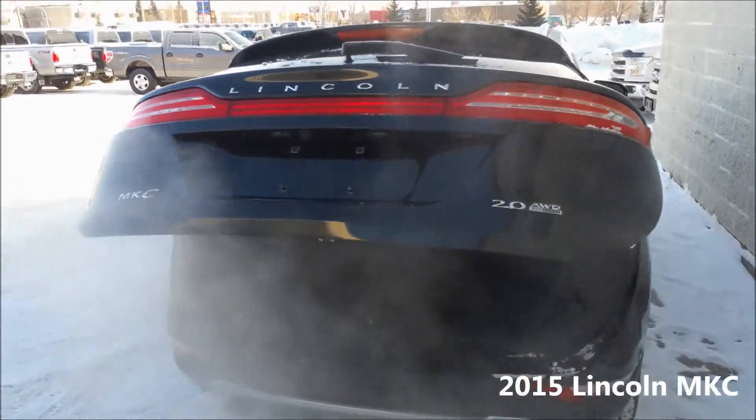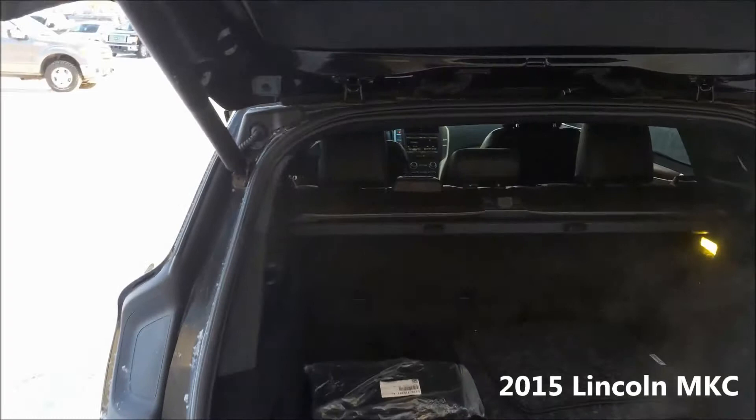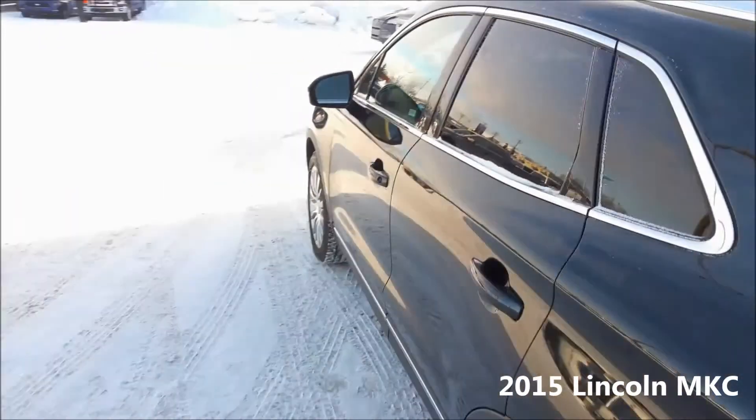If we open this power liftgate here in the back, we right away see a nice tonneau cover, spacious, with perfect levels for loading and unloading, as well as those rear folding seats that further maximize the space. We'll just close that here.